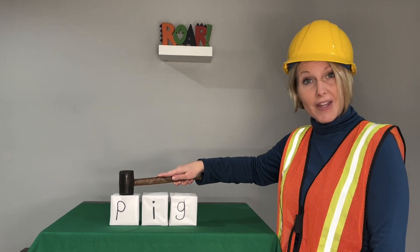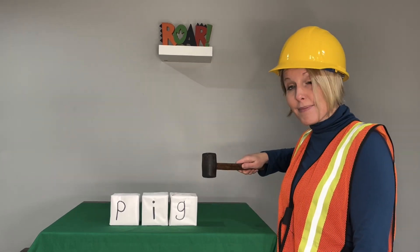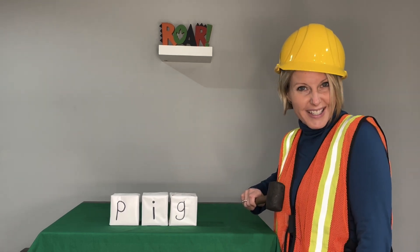When I tap my hammer like this, you'll see the letter sound. And when I move my hammer like that, you'll blend the sounds together to read the word. Let's give it a try.